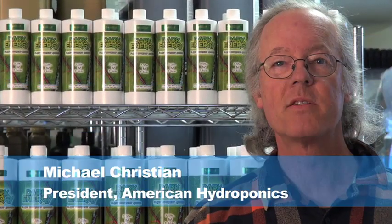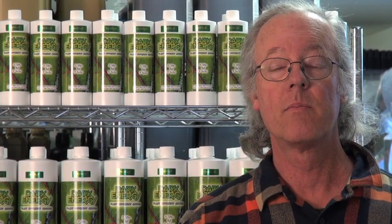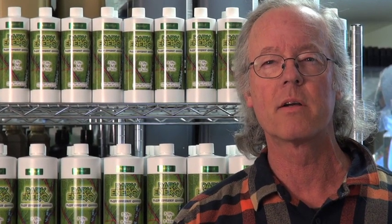Hello, my name is Michael Christian, President of American Hydroponics. We're making this video because people are asking why does Dark Energy work so well and how does it compare to other amino acid products.